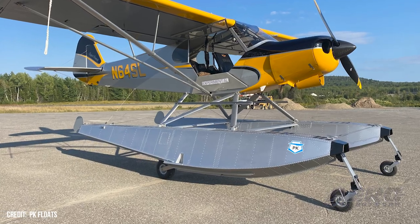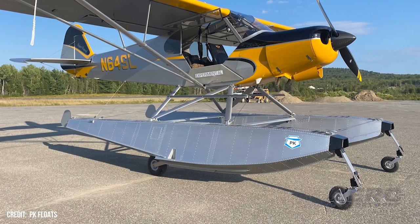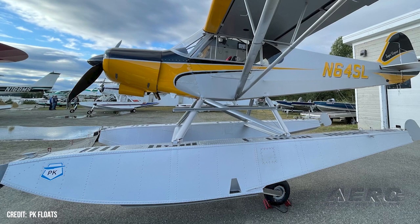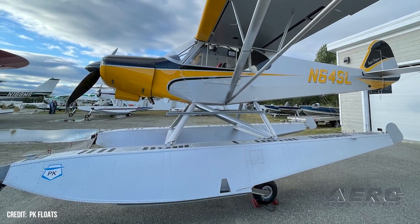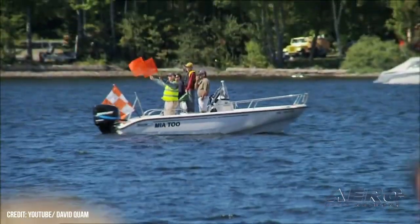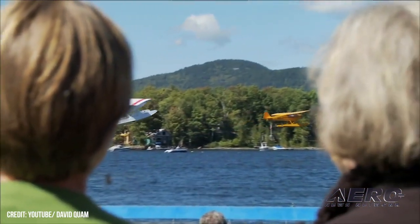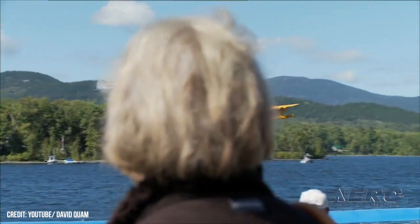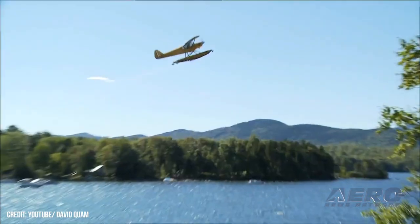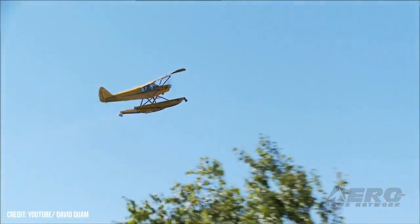Welcome back. PK Floats releases Legend Cub Floats. American Legend Aircraft Company released their newly manufactured seafaring equipment for their series of Cub-derived Super Legend. Owners can choose from amphibious or straight floats from popular longtime float plane outfitter PK Floats. The announcement coincides with the recent victory of an aircraft so equipped at the 2021 Greenville International Seaplane Fly-In, where the freshly outfitted Super Legend secured first place in a take-off competition.